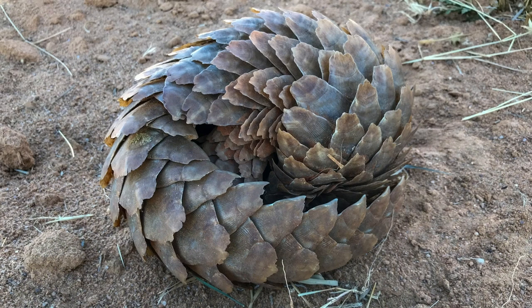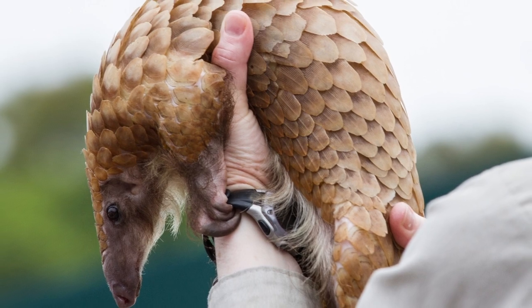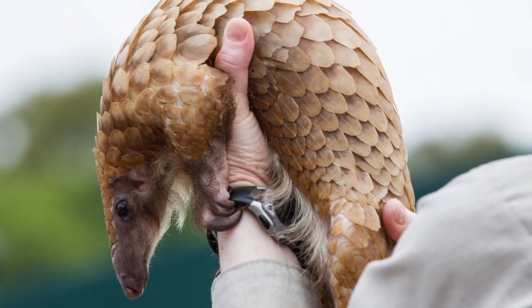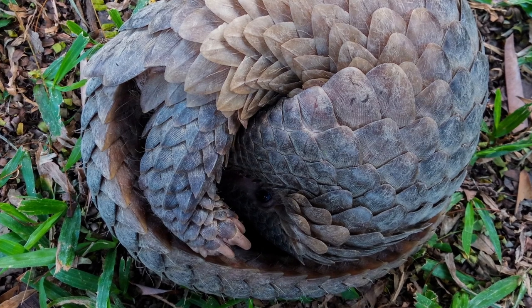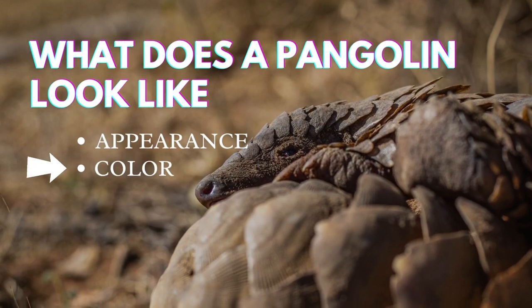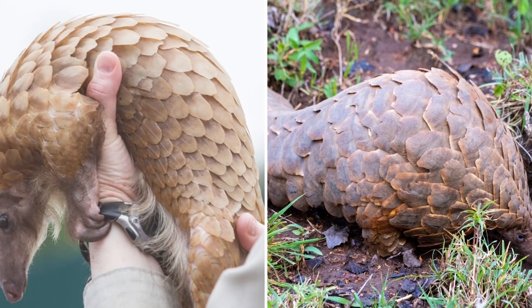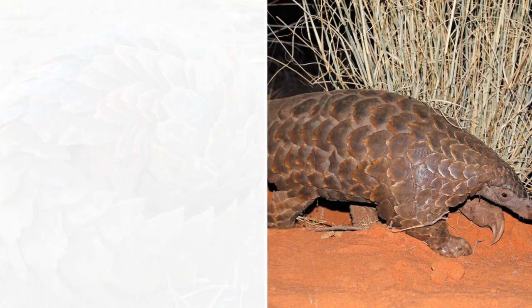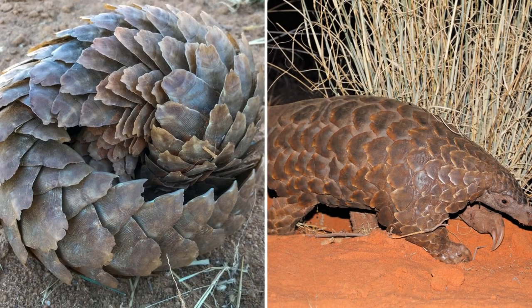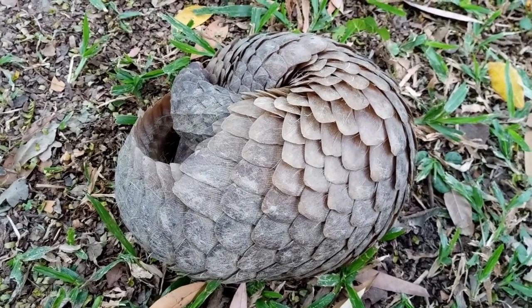The scales are made up of keratin, the same protein that makes our nails. Their undersides are covered with soft hairs. Pangolins have short legs and five-toed feet equipped with sharp claws. The scales covering the body range in color from light to yellowish-brown or from olive to dark brown. The color of their scales sometimes resembles their surroundings, with their undersides in a lighter shade.